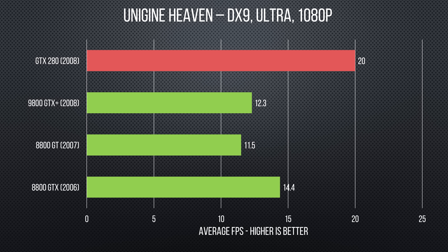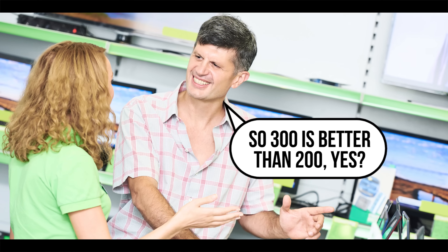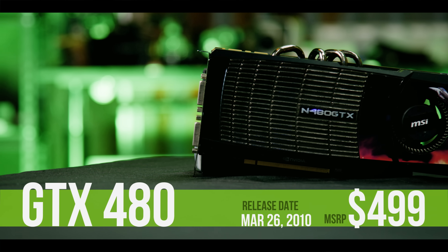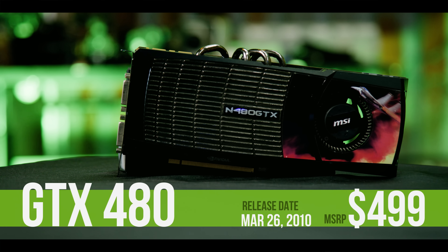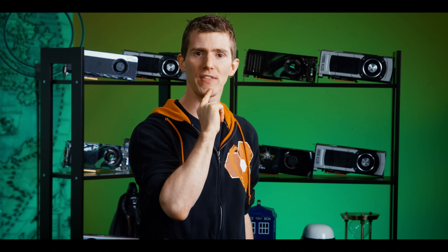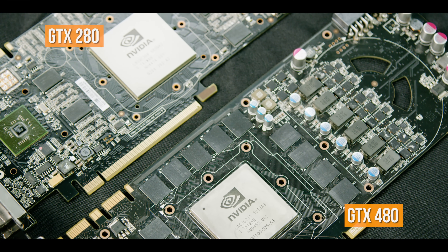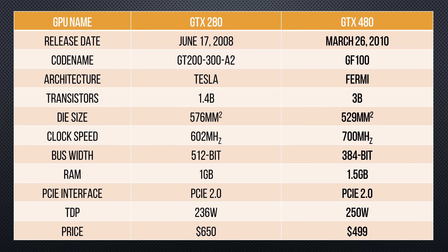We'll skip over the 300 series because all of those were just crappy rebrands for notebooks and Best Buy PCs. The next real GPU in line is the GTX 480, based on the then all-new and now infamous Fermi architecture. This was Nvidia's first swing at DirectX 11 support, which is still widely used today. The new 40 nanometer process allowed it to be smaller than the GTX 280, but it was still huge — with a 529 square millimeter die, a whopping 3 billion transistors, and support for GDDR5 memory, which is also still widely used today.